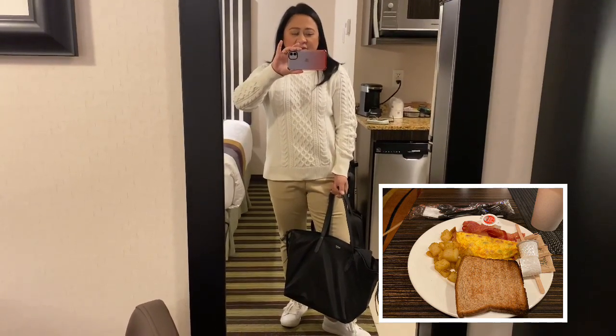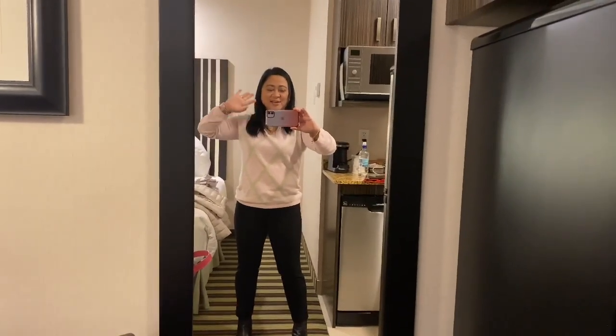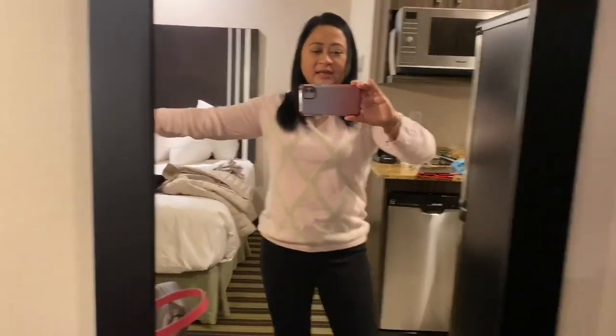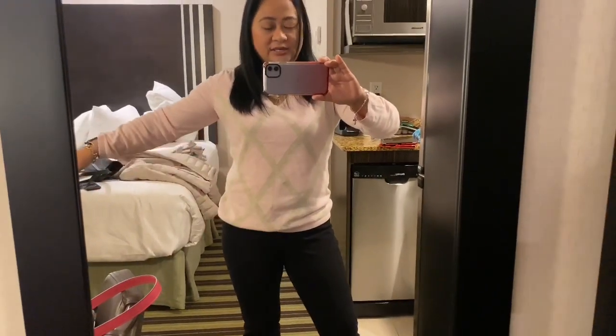Good morning guys! Happy Tuesday! So today's outfit — I'm wearing a Tommy Hilfiger knit. I got this four years ago from an outlet on sale and it still looks nice. There are no bubbles on it, it's just still really nice. I'm very surprised. I actually want to check them out again — I haven't bought anything from them in a long time.